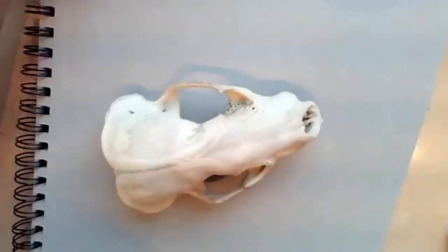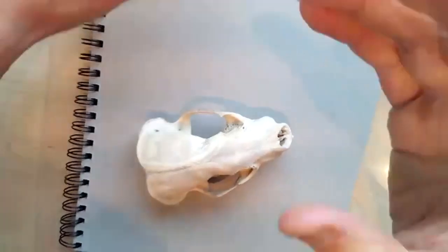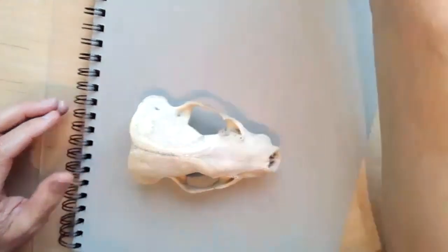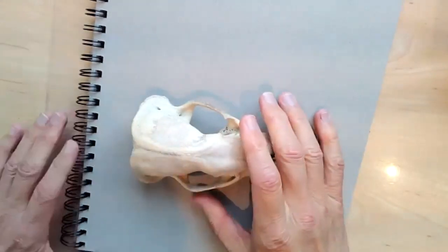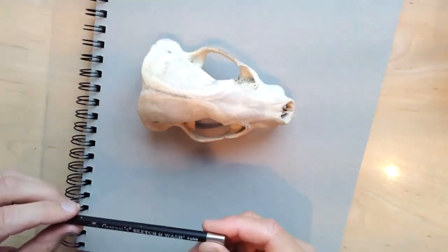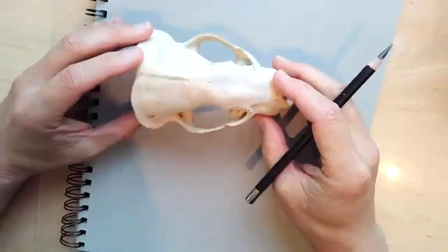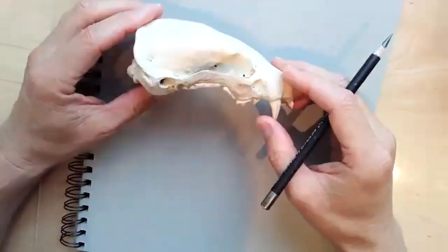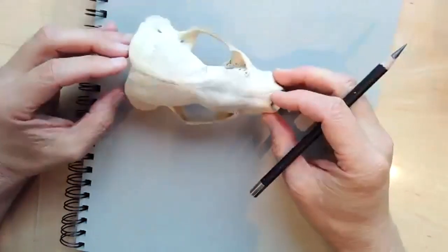Let's mess with this one just a little bit. Jump over to the document camera. So I am going to do a couple of studies with this from two different angles — one is a side view and one is a top view.